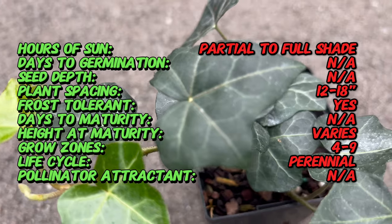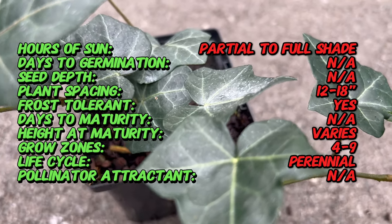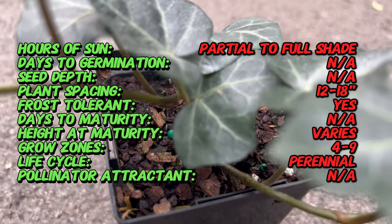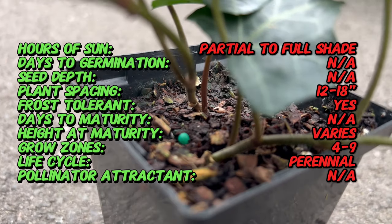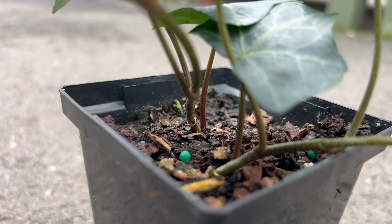Characterized by its glossy, deep green leaves and trailing or climbing habit, English ivy is a symbol of classic garden elegance. Its leaves can vary in shape, featuring the classic lobe form. As an evergreen vine, it retains its lush foliage throughout the year, providing a verdant backdrop in any season.